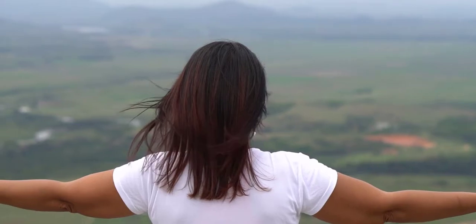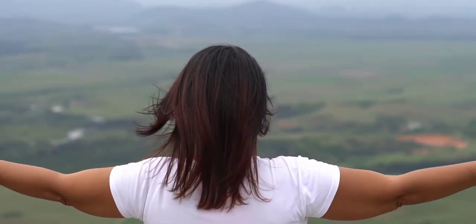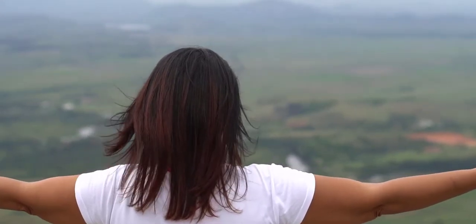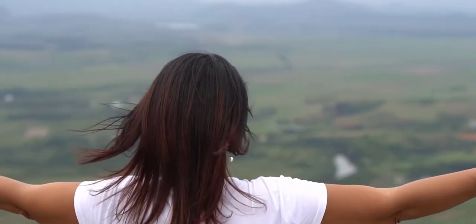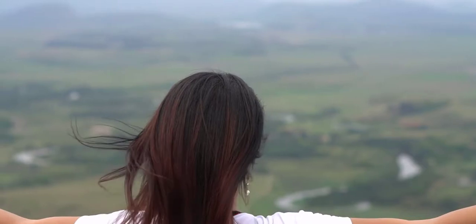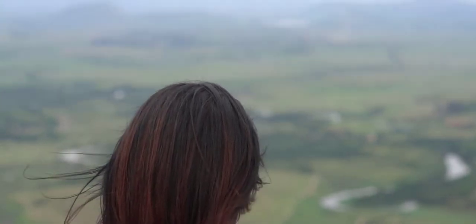Meanwhile, those with tanned or slightly dark skin have fewer color choices — a non-standard color scheme can make you look very dark. The way to wear beautiful t-shirts for dark-skinned men is to mix cool tones such as navy blue or cobalt blue, or warm tones such as wine red and deep brown, to complement the skin and look confident.